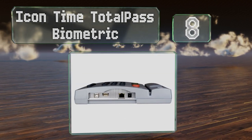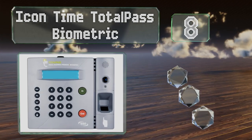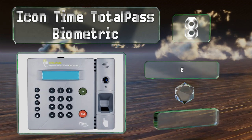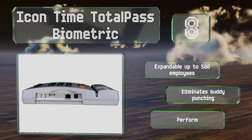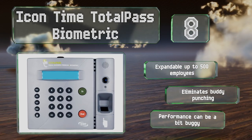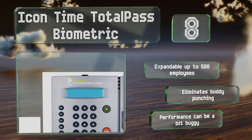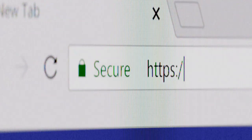Coming in at number eight, the Icon Time Total Pass Biometric offers several punching options including PIN code and badge usage, fingerprint clock-ins, and even web access for off-site and remote workers. Its wide-angle camera allows it to email photo verification alerts too. It's expandable up to 500 employees and eliminates buddy punching. However, its performance can be a bit buggy.